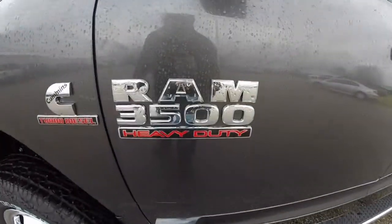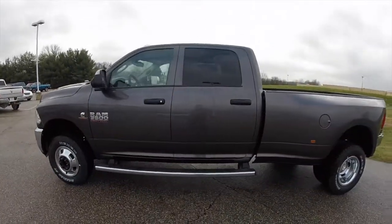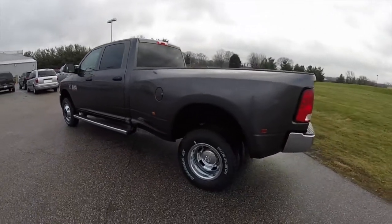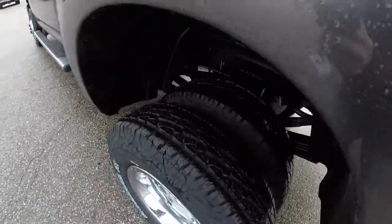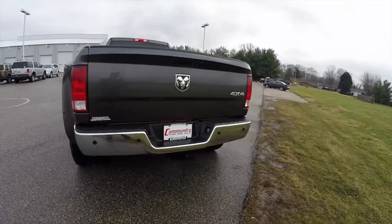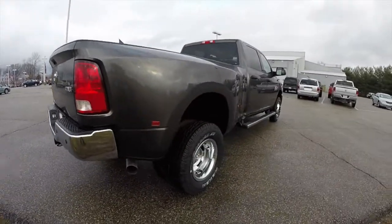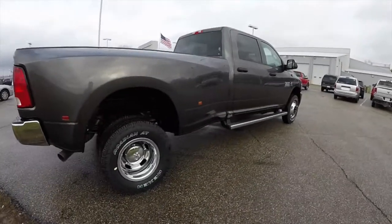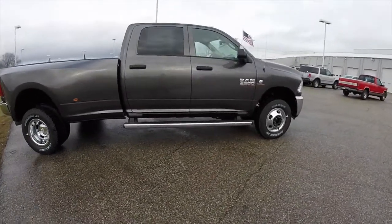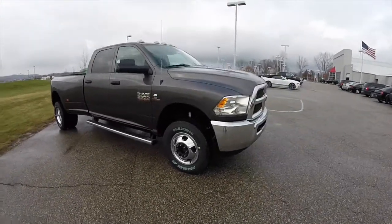This is a crew cab, dual rear wheel, in granite crystal clear coat metallic. It has the black and diesel grey premium cloth interior. It is 4-wheel drive, powered by a 6.7 liter Cummins turbo diesel engine with a 6-speed 68RFE automatic transmission. It does have the Mopar running boards, the clearance lights, power trailer tow mirrors, and the chrome appearance package.